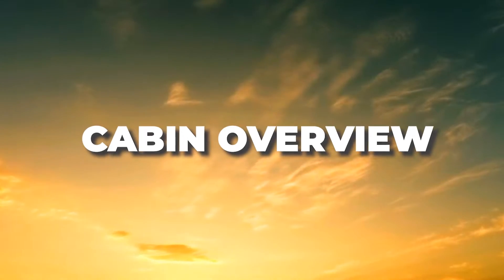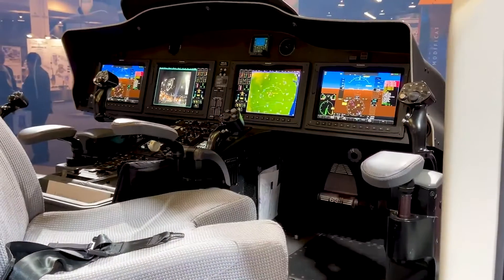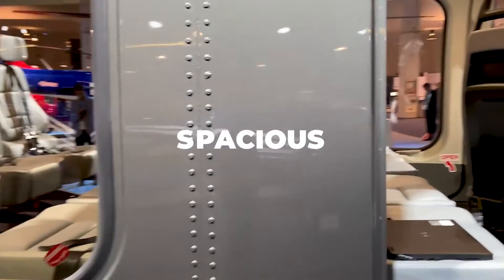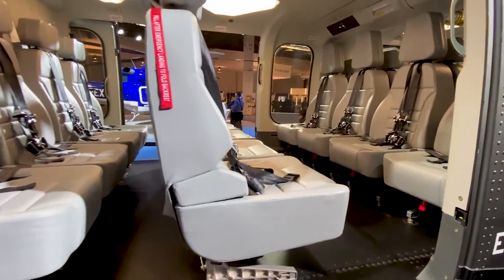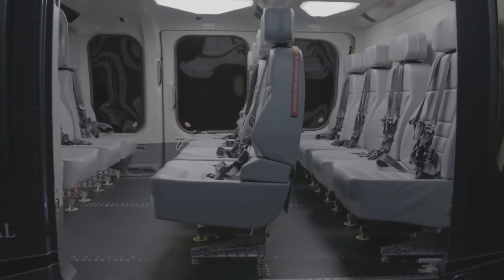Our journey begins with a look inside the Bell 525's cabin. Picture this: the cabin doors swing open, revealing an interior that's more than just spacious — it's luxurious. With a whopping 88 square feet of floor space, it's like stepping into your very own flying palace. And at a height of 54 inches, you'll never feel cramped or claustrophobic.